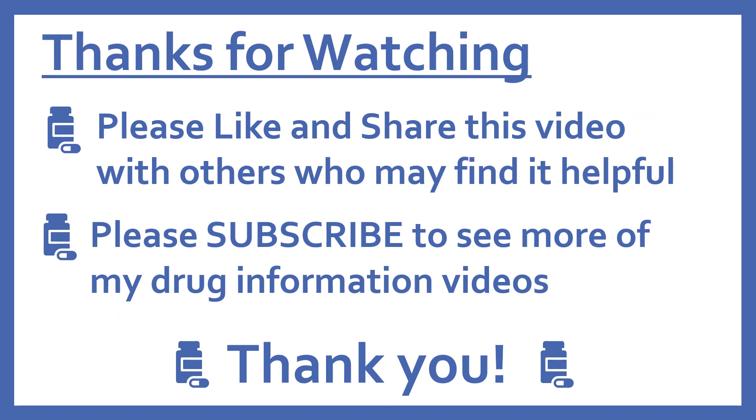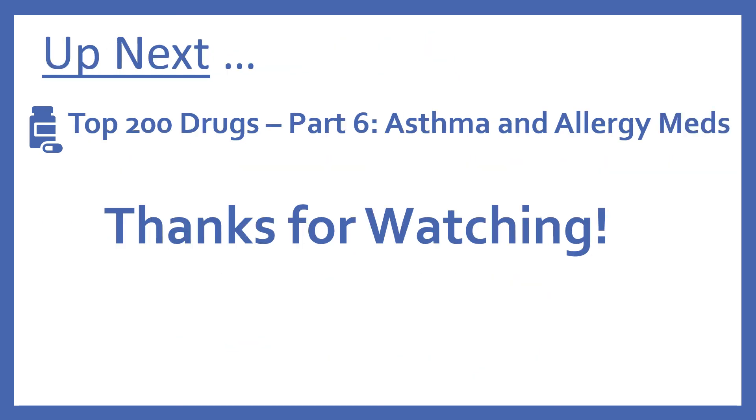And that's it for the pain medications in the top 200 drugs. Thanks for watching. Please like and share this video with others who may find it helpful, and please subscribe to see more of my drug information videos. Up next, we'll be continuing with our top 200 drug series with part 6: asthma and allergy medications. We'll see you in the next one.